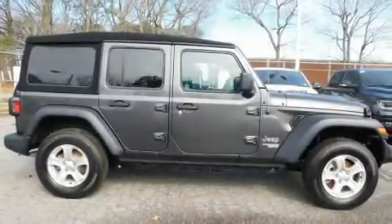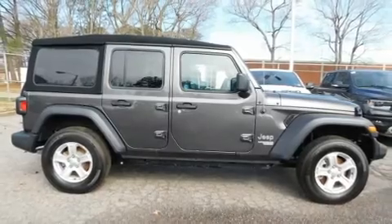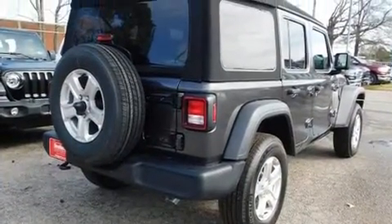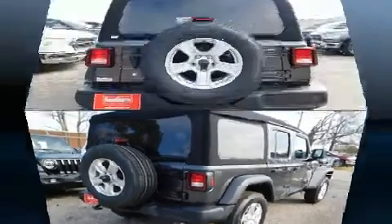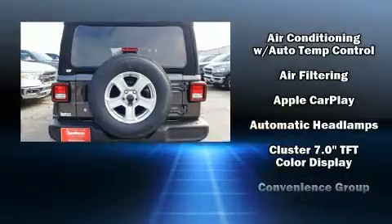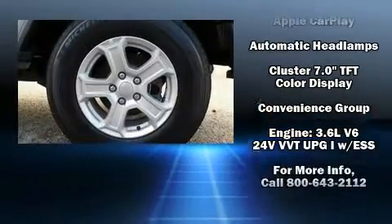You can expect a lot from the 2019 Jeep Wrangler Unlimited. Jeep prioritized comfort and style by including front and rear reading lights, variably intermittent wipers, heated seats, power door mirrors and heated door mirrors, skid plates, and a split folding rear seat.